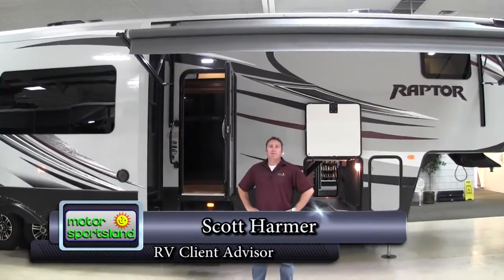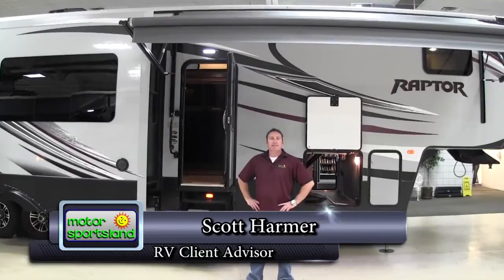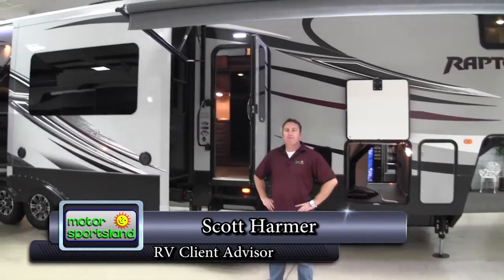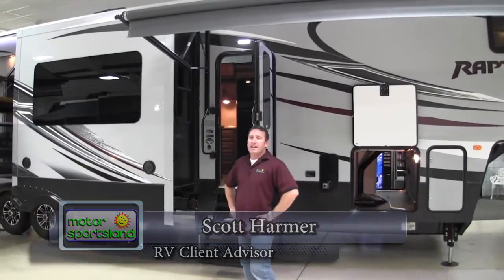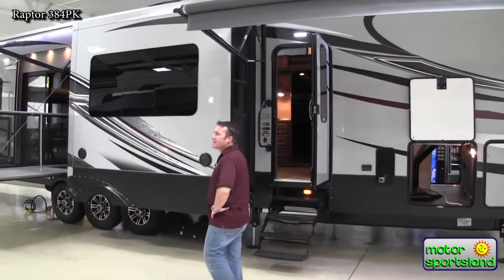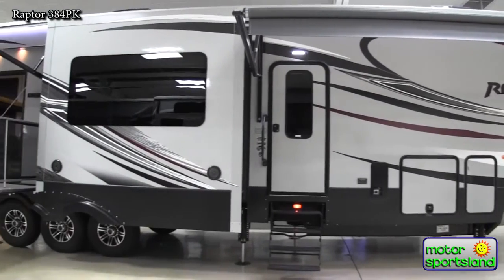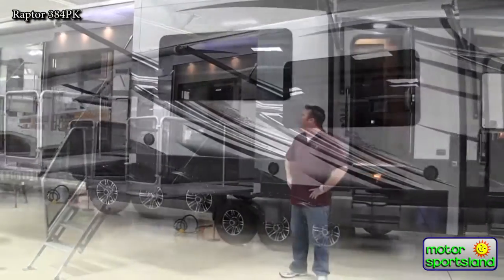Hi guys, I'm Scott Harmer with Motorsport Signed in Salt Lake City. Today we're going to do a walk around and take a look at the 2015 Raptor 384. This model has got the front, back, and side patio on it. It's probably one of the most unique Raptors in the toy market industry right now.